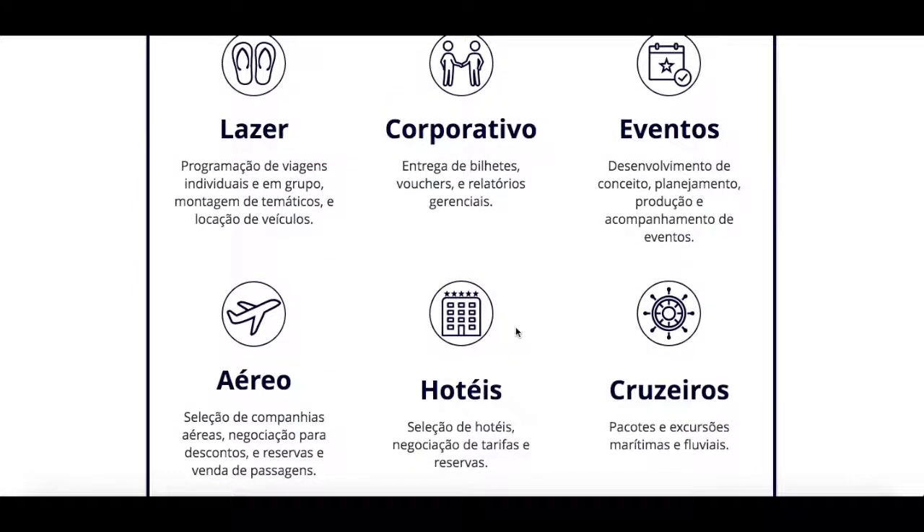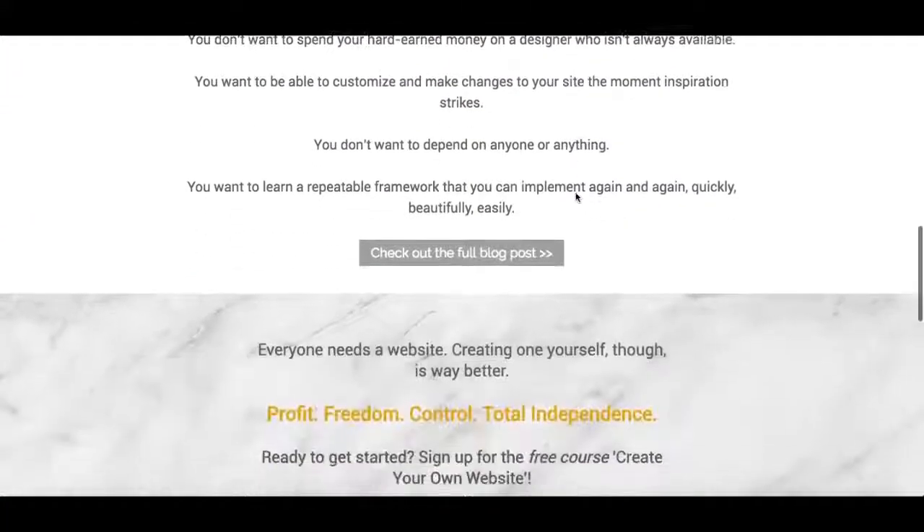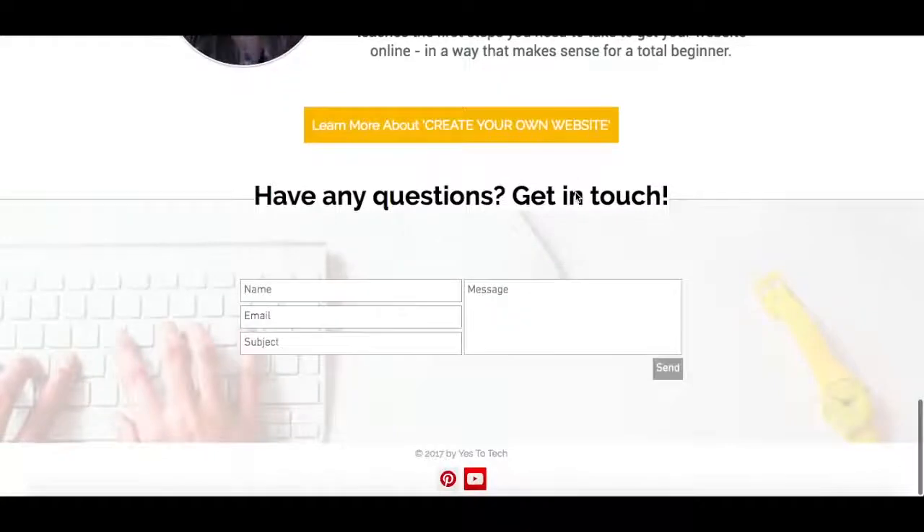As I mentioned, I used Wix as my website creation platform, and have had huge success using it. With the knowledge I compiled to create this website, I then created a YesToTech website in just an afternoon. Talk about learning a skill that you can use again and again.